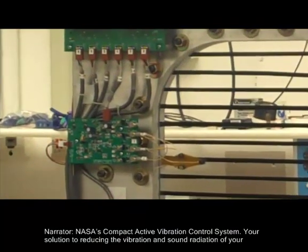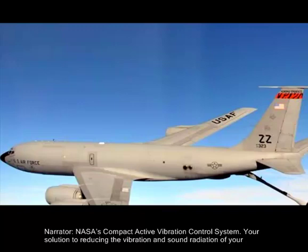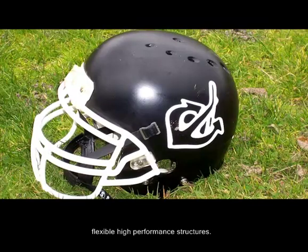NASA's Compact Active Vibration Control System — your solution to reducing the vibration and sound radiation of your flexible, high-performing structures.